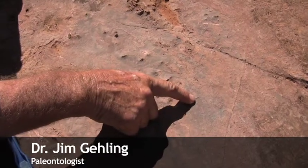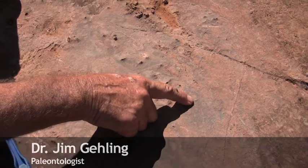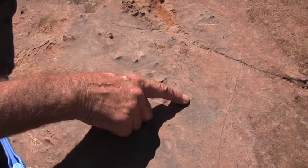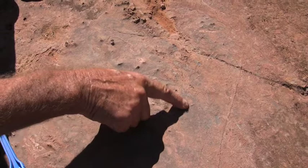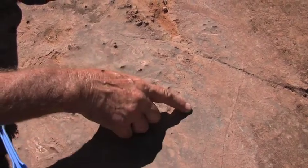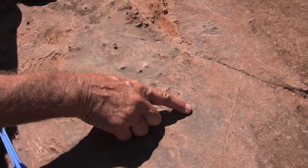Here we see a fragment of a star-shaped skeletal element called chanceloria. These organisms were kind of tubular to sack-shaped, and they had really hundreds and hundreds of these interlocking but quite separate spines or spicules. They are quite controversial.